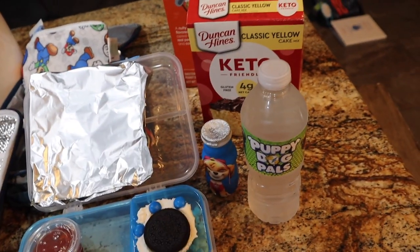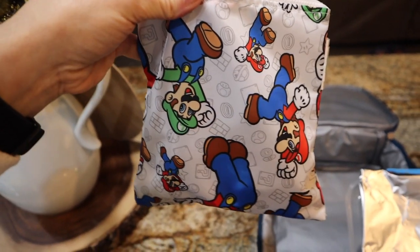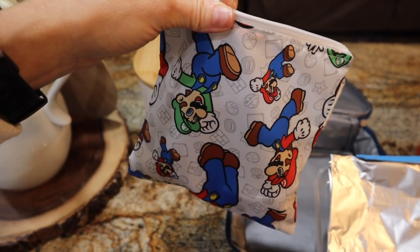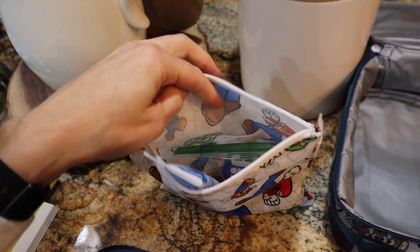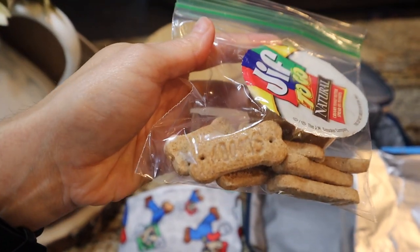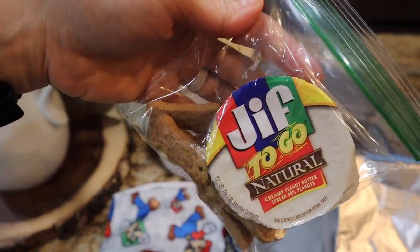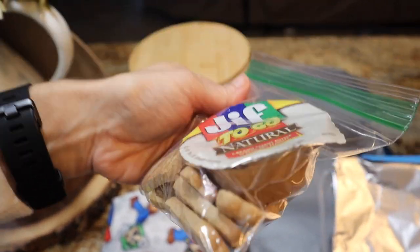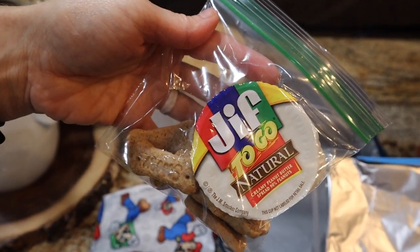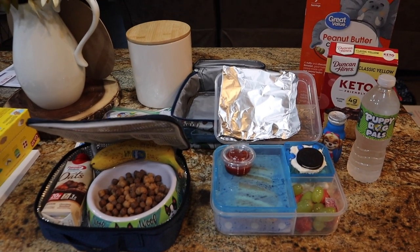I printed out some labels at Office Depot to make the water bottles a little extra fancy — Puppy Dog Pals ones. This was only 50 cents a sheet and I got three labels per sheet. They're free off Pinterest — just type in free printable water bottle labels for whatever theme you want and send them to your local printer instead of buying them off Etsy. For his afternoon snack I've got some reusable bags from Amazon, a frozen Gogurt stick, Scooby-Doo snacks from Dollar Tree, and a Jif To Go natural peanut butter cup so they can dip their cookies and get that protein and fat source.